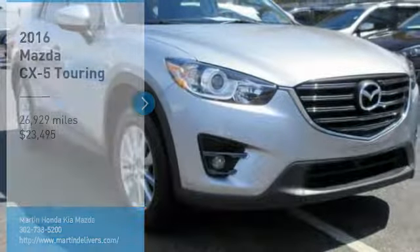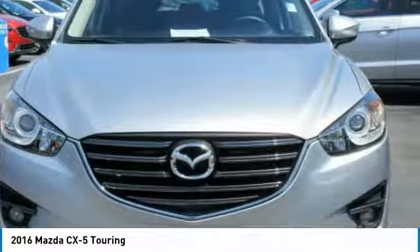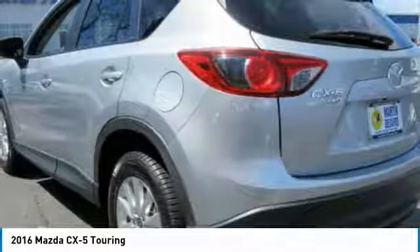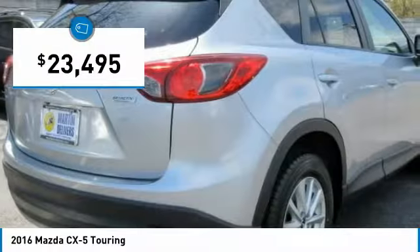Take a ride in the 2016 CX-5. With its fuel-efficient engine, engaging driving experience, and daring styling, the Mazda CX-5 is a good choice for those seeking a sporty yet thrifty crossover SUV, and is priced below $25,000.